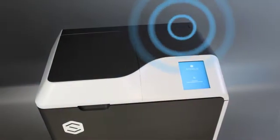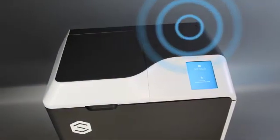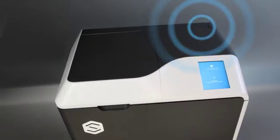Record keeping is now simplified and improved with integrated wireless connectivity, providing seamless automatic record keeping functionality.